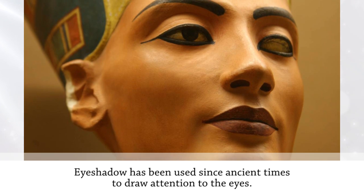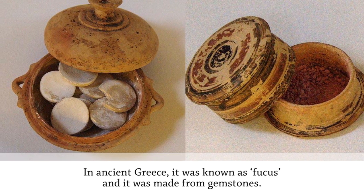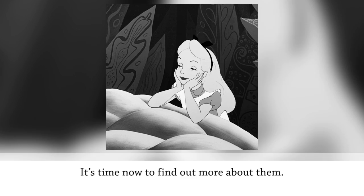Eyeshadow has been used since ancient times to draw attention to the eyes. In ancient Greece, it was known as Fucus and was made from gemstones. These days the ingredients aren't quite so expensive, but there are lots of them.